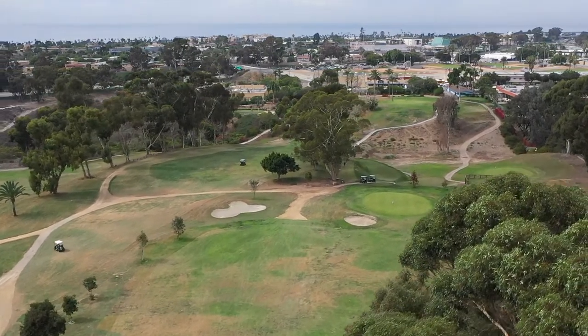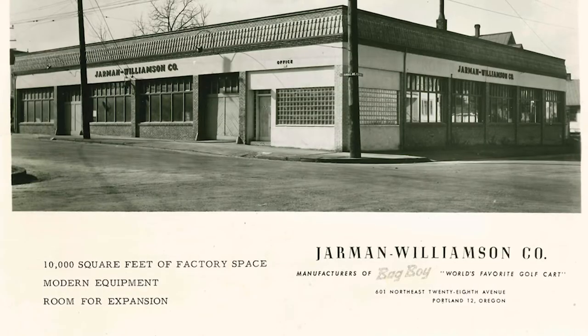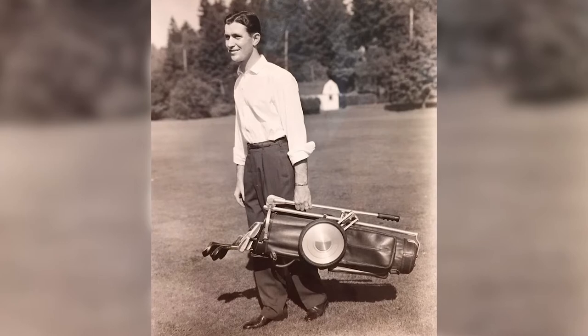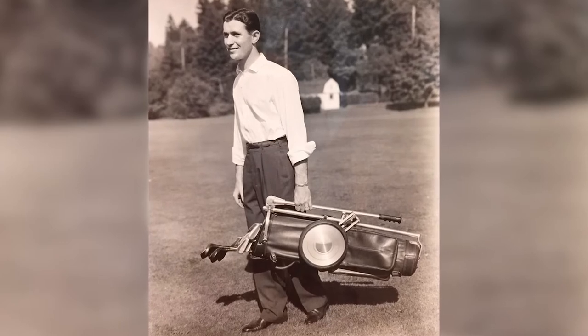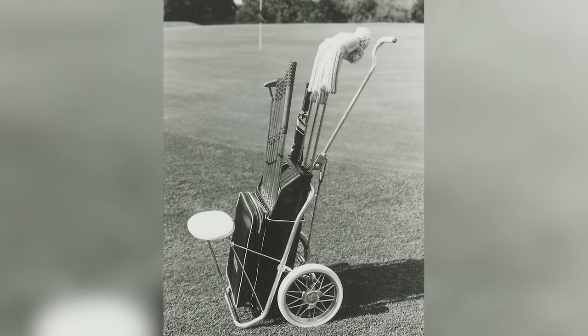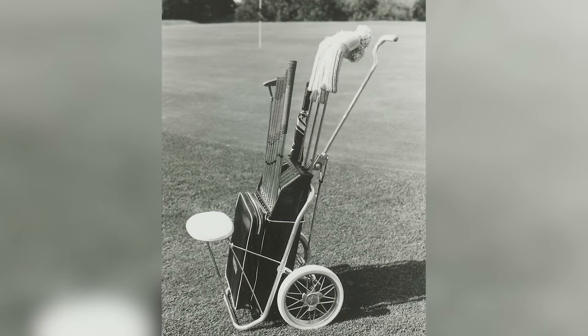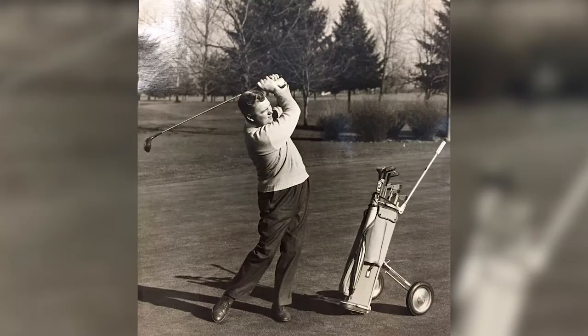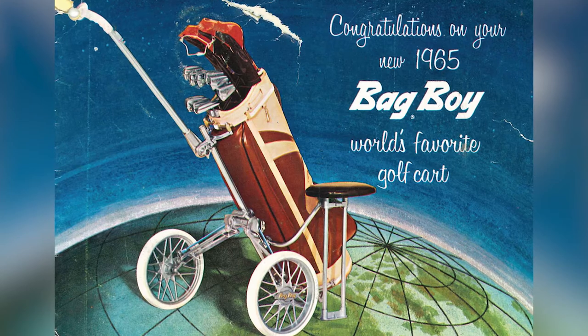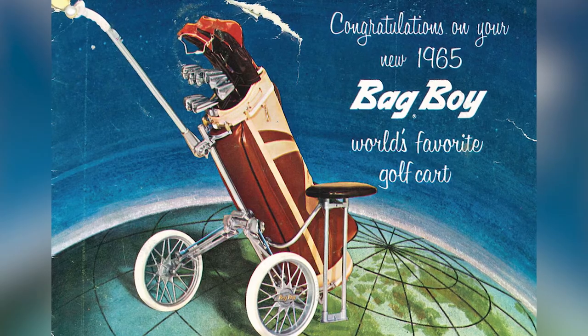So where did it all begin? It actually began in Portland, Oregon. A gentleman by the name of Bruce Williamson had the epiphany of taking two lawnmower wheels, attaching them to a fold-down spring-loaded chassis that he strapped to his golf bag. From there, he was walking the course with the first walking golf cart. It took off and became extremely popular.